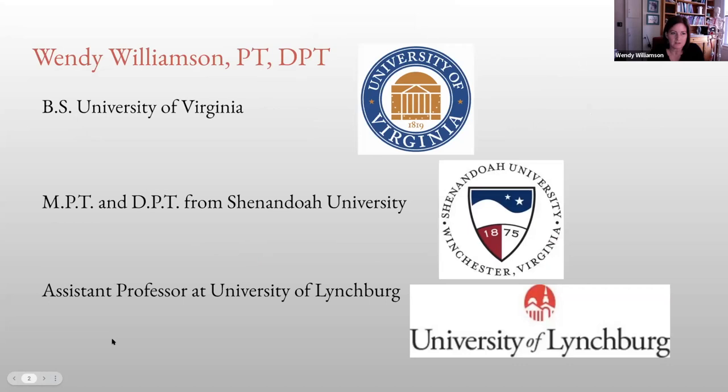Just a little background to start with. My name is Wendy Williamson. I did my undergraduate degree at the University of Virginia and I have my master's and doctorate of physical therapy from Shenandoah University in Winchester, Virginia. I teach at the University of Lynchburg as an assistant professor and I've been here at the school for about 10 years.